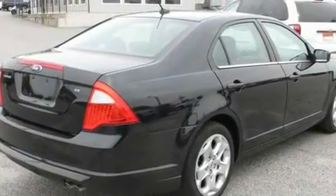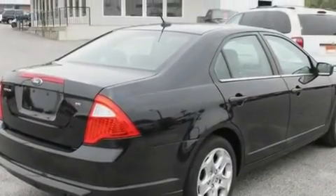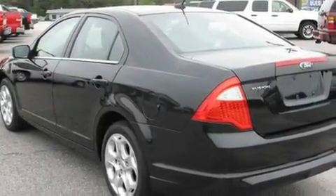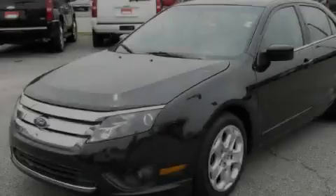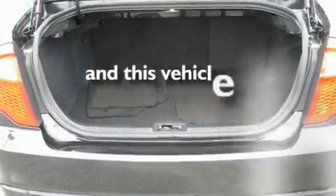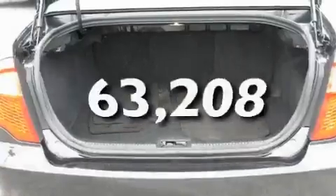Its top features include a power driver's seat, solar-tinted glass, cruise control, a CD player, a leather-wrapped shift knob, performance tires, the secure lock anti-theft system, a low-tire pressure indicator, a rear window defroster, and this automobile has fewer than 64,000 miles on the odometer.